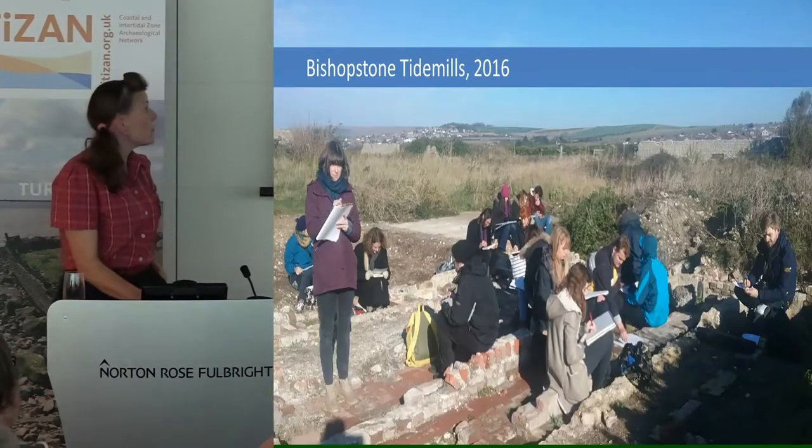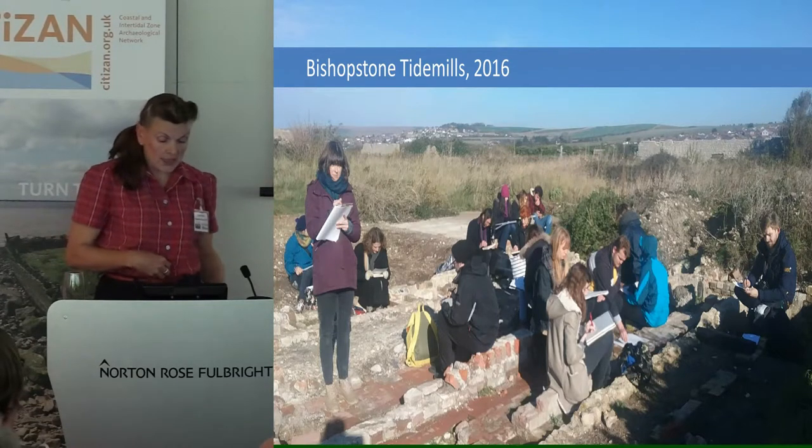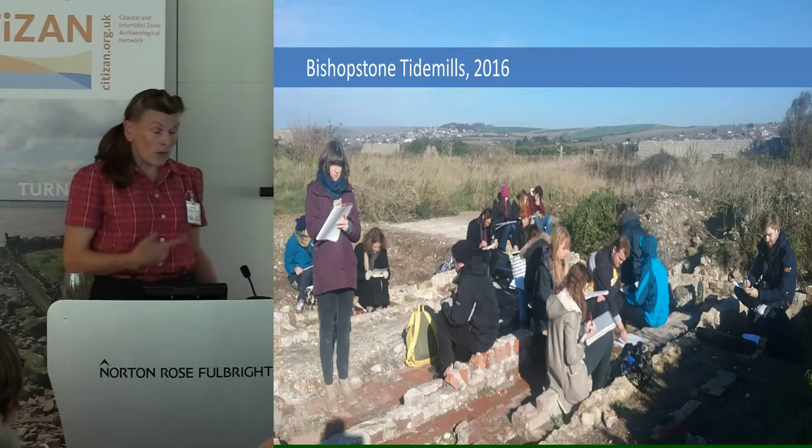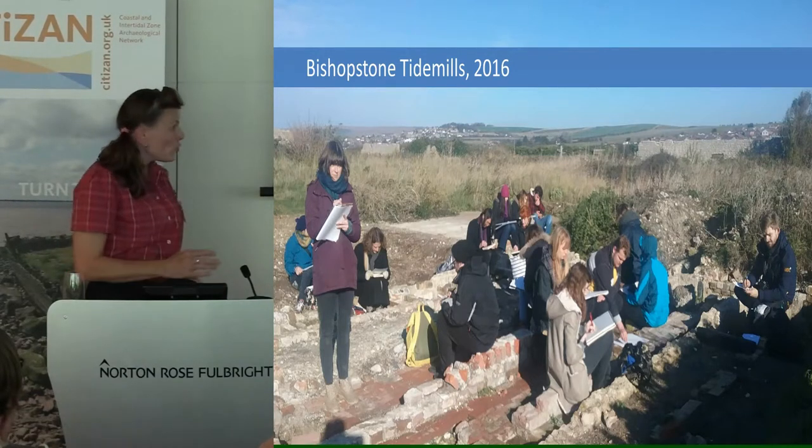For the last two years I've taken them to Bishops and Tidemills, which is a site just east of New Haven in Sussex. It's much more accessible, less tide dependent — which is easier with their timetable — and there's a huge wealth of archaeology there.